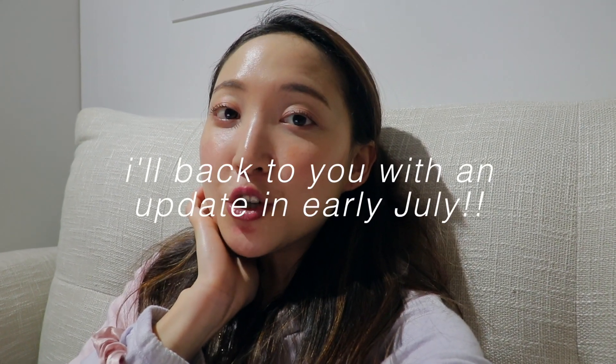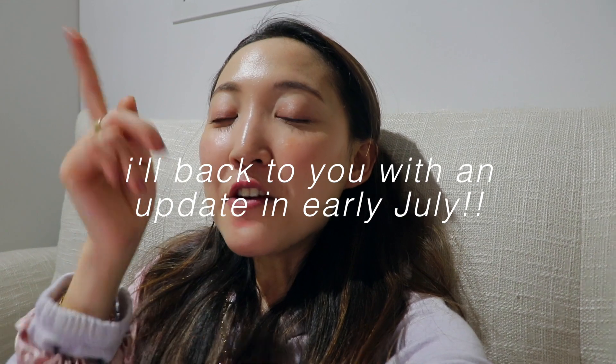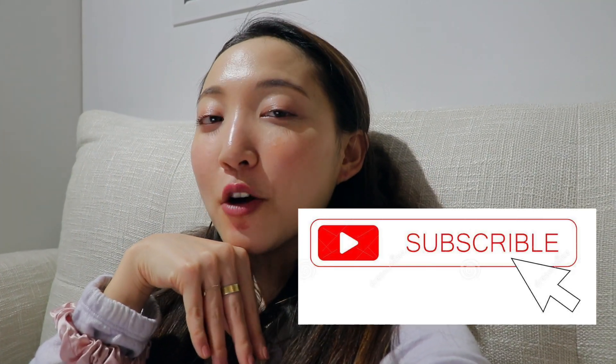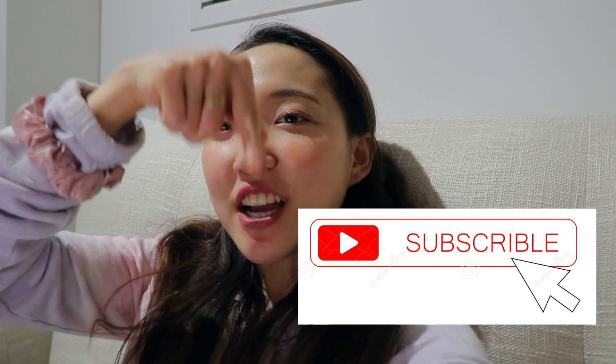I hope you guys enjoyed this series. It was fun wrapping up everything I tried this quarter. I'll definitely come back to you in the first week of July for my Q2 new launch update. If you want to see my opinions throughout the process, follow me on Instagram at Glow with Ava, and make sure you're subscribed to my channel. Thank you so much and I'll see you guys next time.